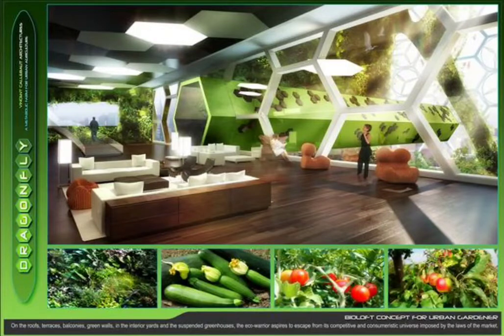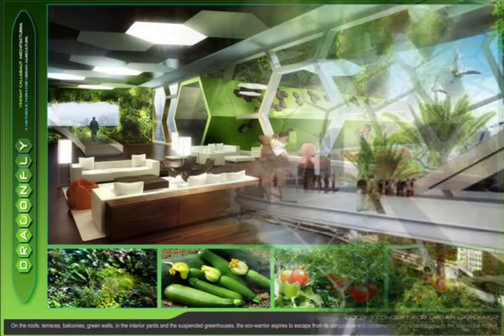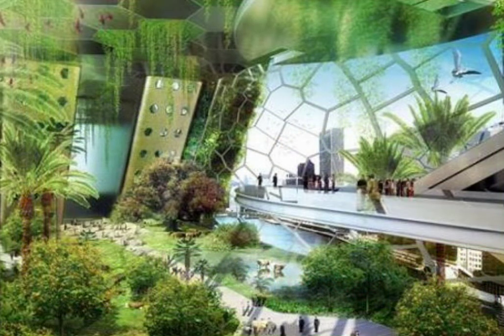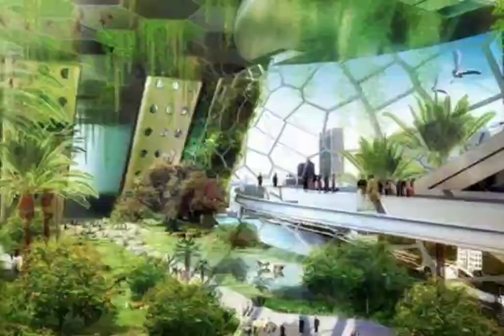Urban agriculture can feed the city without any pesticide or chemical fungicide, and make it less food-dependent on its backcountry or other regions of the world, organizing the distribution of fresh products in short circuits linked directly with the consumer. Urban agriculture complements traditional agriculture, and beyond nutritive quality, it is also a growth lever for urban unemployment markets and the local economy.